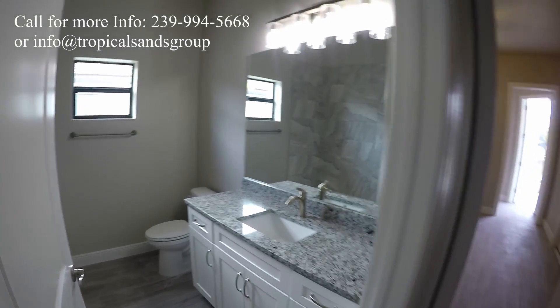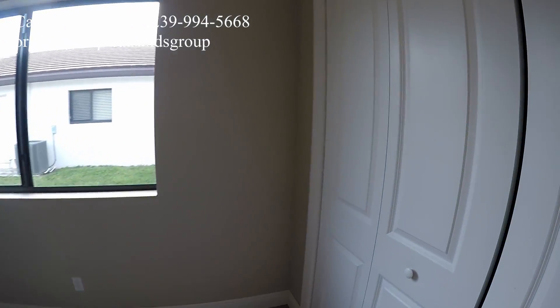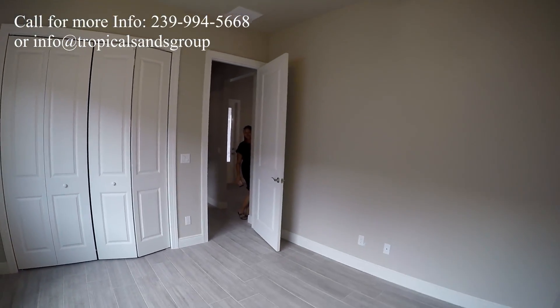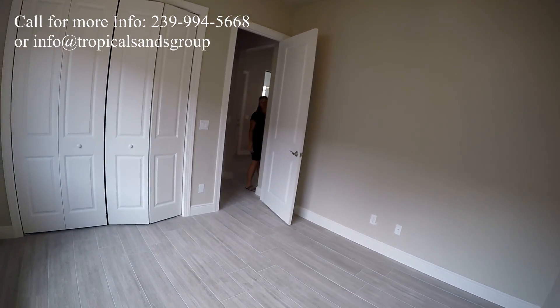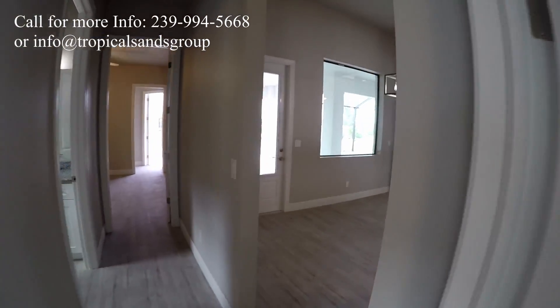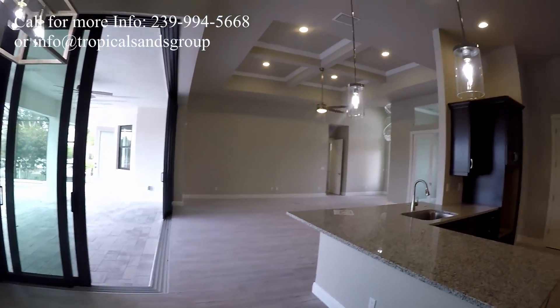To the bathroom and the third bedroom. Again, all of the plants — the ceramic plank flooring. Pretty common around here but we do love it, and it's pretty easy to clean and maintain.